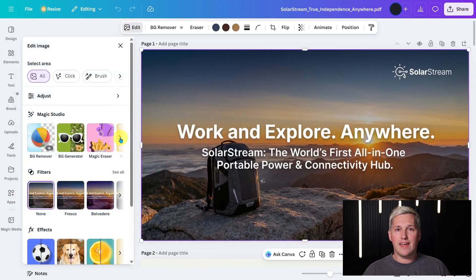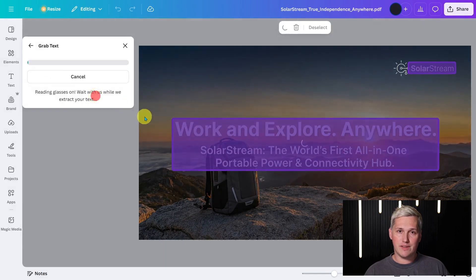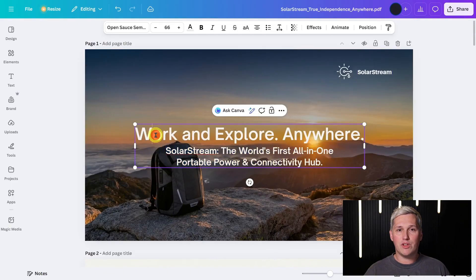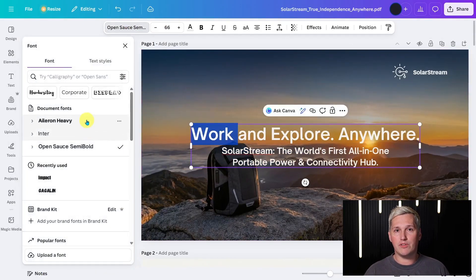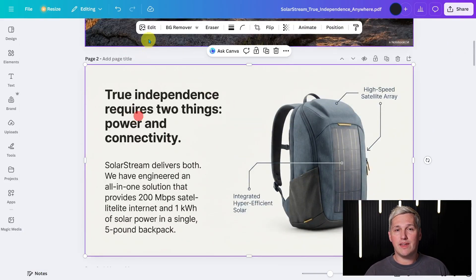Canva has a feature in its AI tools menu. You open each slide, activate that feature, and it scans the slide to unlock all the text. Suddenly every word becomes editable. You can change fonts, swap colors, move elements around, add logos. You work through each slide doing this.